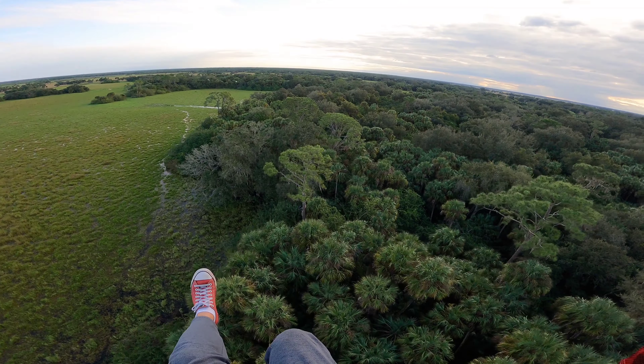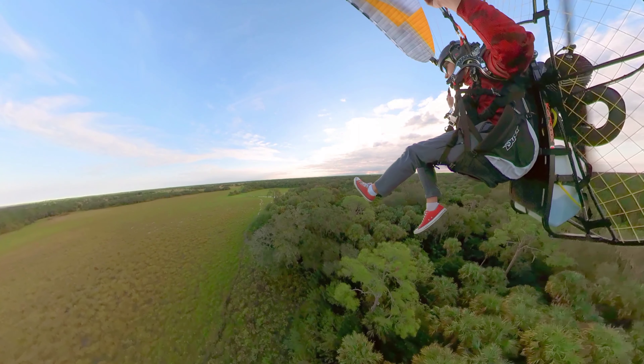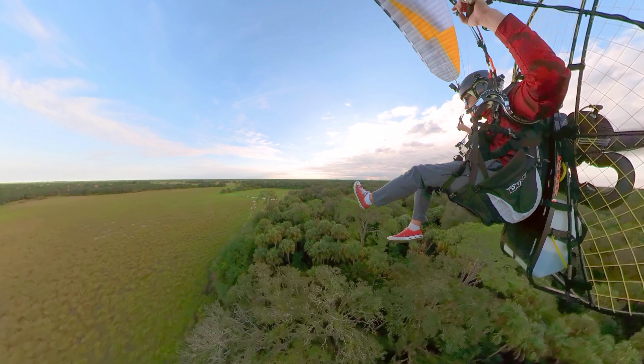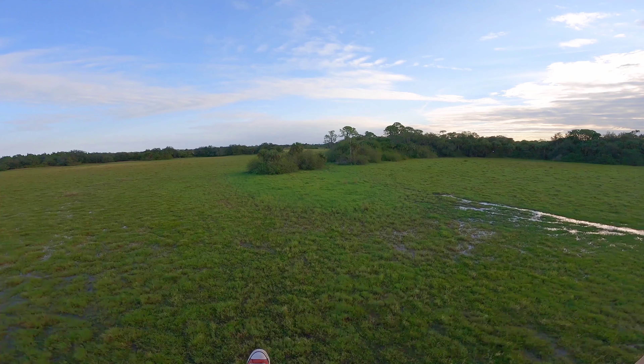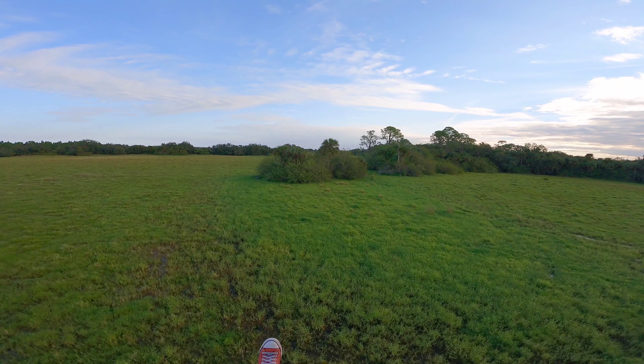A little treetop skimming. I wanted to show this specifically because I tried to make sure that I have an out. If you look to the left, I've got the opportunity for a motor-out to land somewhat safely.